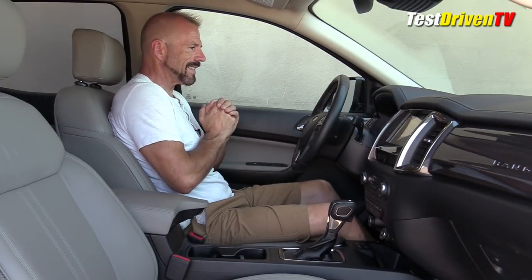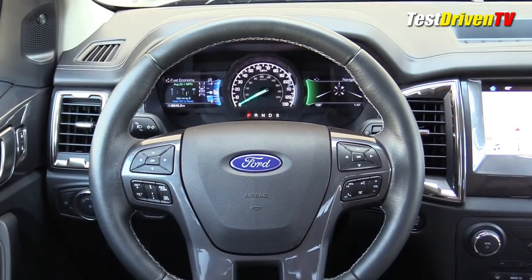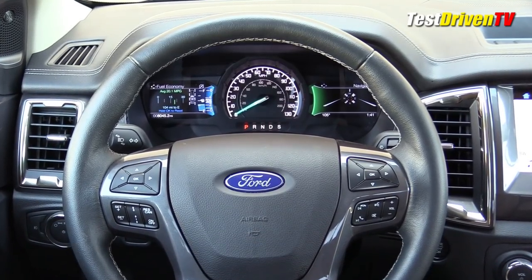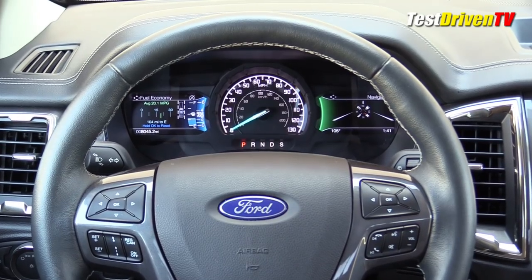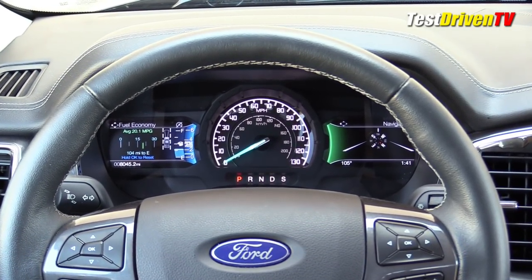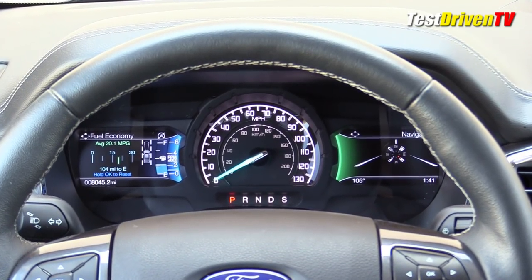We've also got the Ford standard corporate instrument cluster. It's not a bad instrument cluster — it has two LED screens on either side of a single dial. My problem is it's the same instrument cluster that's in literally everything Ford builds, almost every car and almost every SUV, and I'm just getting tired of looking at it. Ford needs to do something different, in my opinion. It's just a pet peeve.